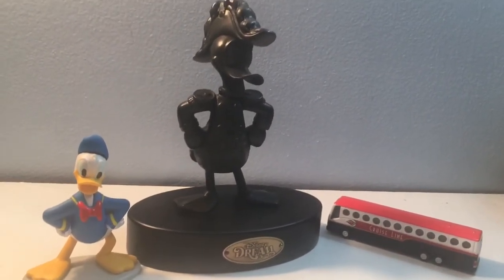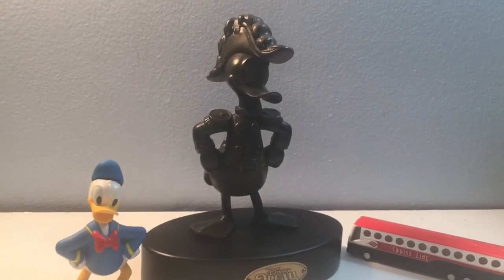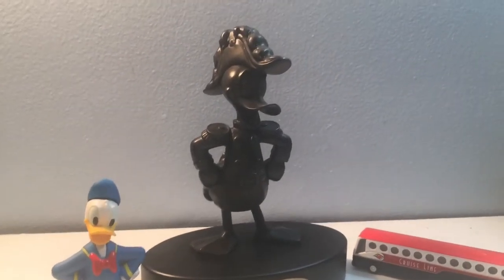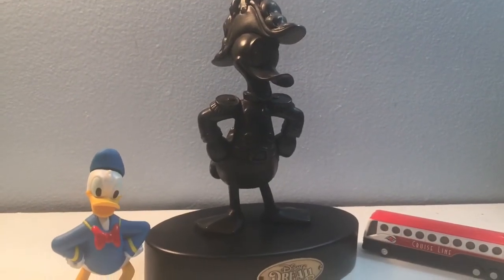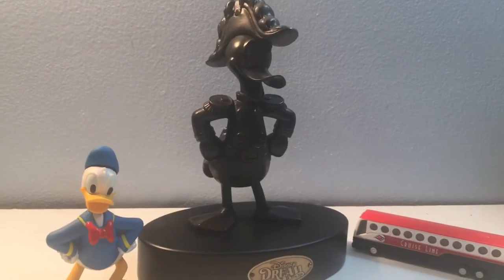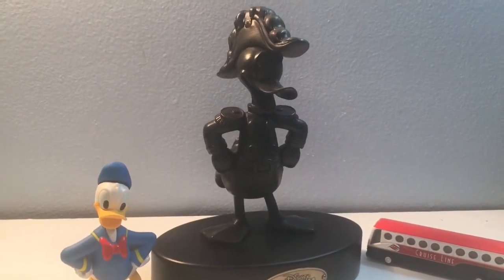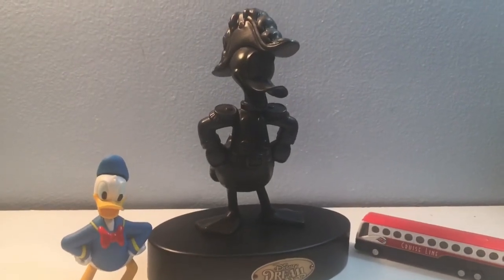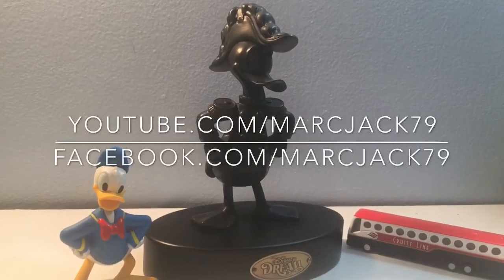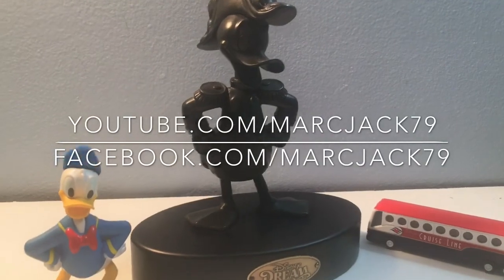I just wanted to do a short video for you guys — it's been a few days since I uploaded a Disney video and I was feeling a little nostalgic. If you like the video, hit that like button. There are plenty of Disney vlogs and content on the channel, including videos from our last Walt Disney World trip and Disney Parks souvenirs and toys. You can find all that under the martinjack79 YouTube channel under the Disney Parks playlist. You can also follow me at youtube.com/martinjack79 and facebook.com/martinjack79. I appreciate everybody's support — catch you guys later, bye!